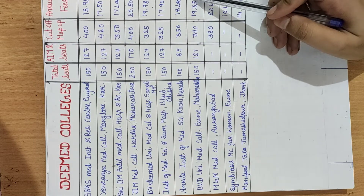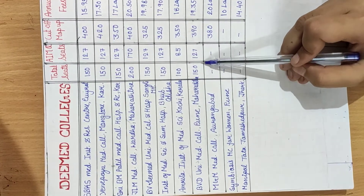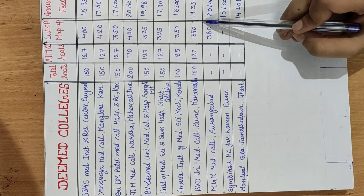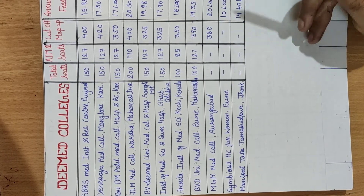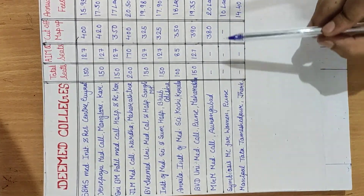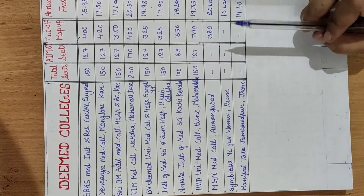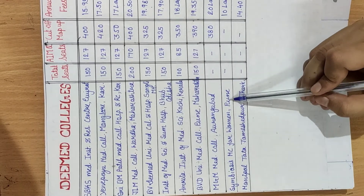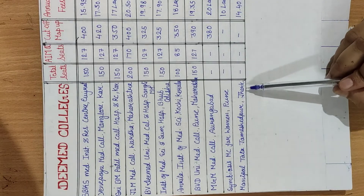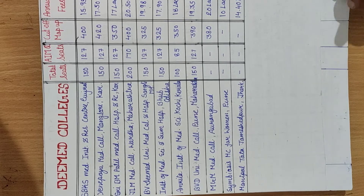BBD University Medical College, Pune, Maharashtra, has total seats of 150, All India Management Quota seats of 127, cut-off of 390, and annual fees of 19.35 lakh. MGM Medical College, Aurangabad, has a cut-off of 380 and total fees of 20 lakh. Symbiosis Medical College for Women, Pune, Maharashtra, has fees of 10 lakh. Manipal Tata, Jamshedpur, Jharkhand, has an annual fee of 14.40 lakh.